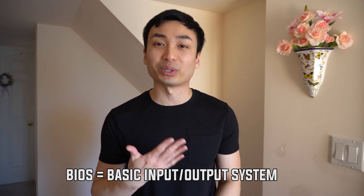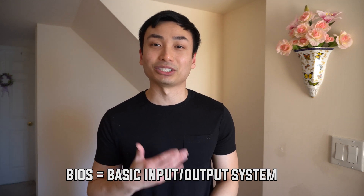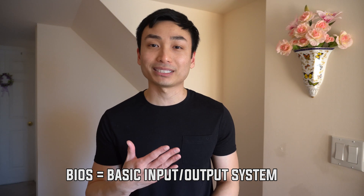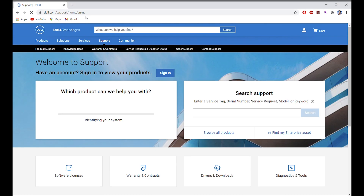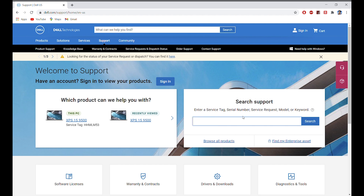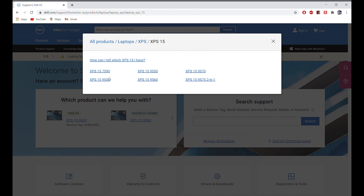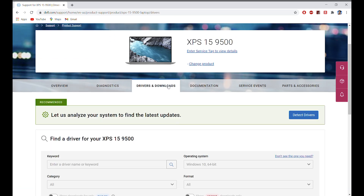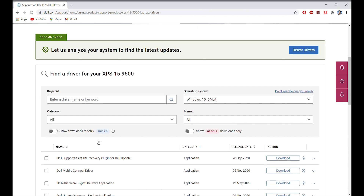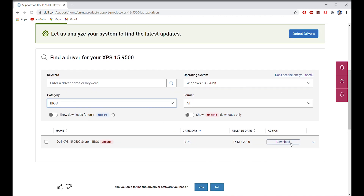BIOS is a type of firmware stored on a chip connected to your motherboard. It's used to perform hardware initialization during the booting process and to provide runtime services for operating systems and programs. To update your BIOS or drivers, go to dell.com/support. You can enter your service tag, or if you don't know it, select 'Browse All Products.' Choose whichever applies to you — in my case, laptop, XPS, XPS 15, and XPS 9500. Then click 'Drivers and Downloads.' To update the BIOS, under Category select BIOS, download the latest version, and it shouldn't take more than five minutes to update. That should solve your beeping problem.